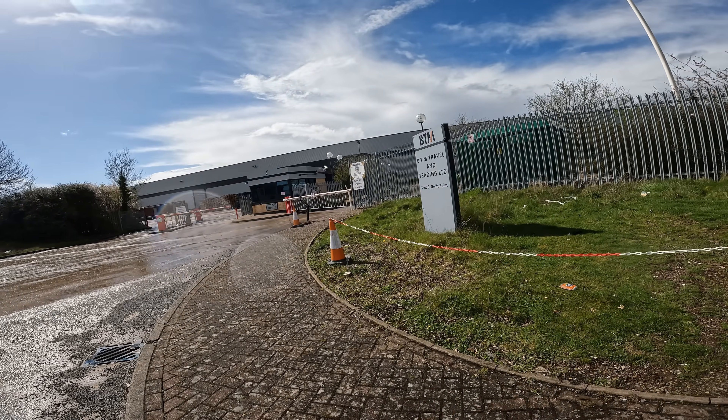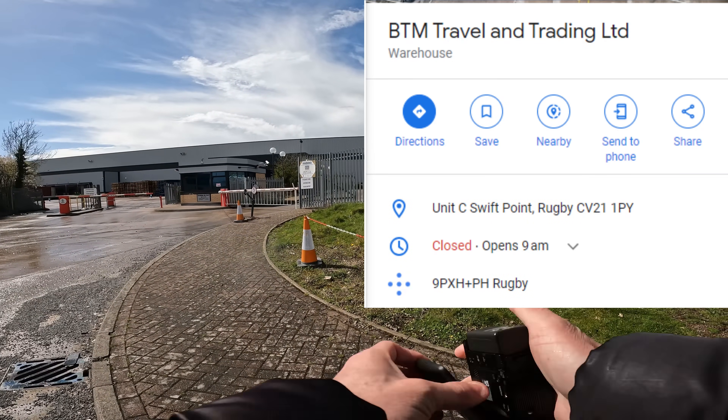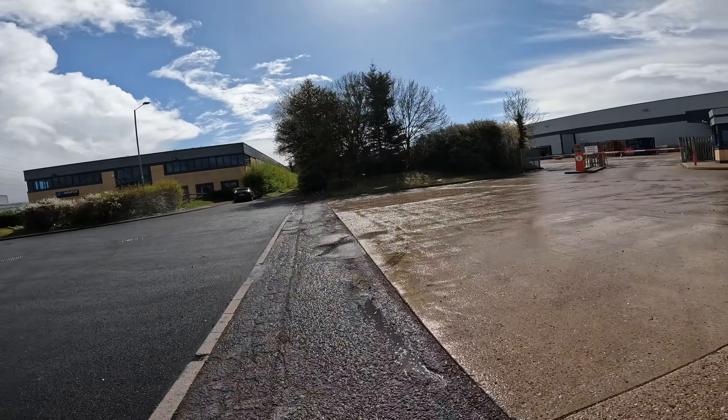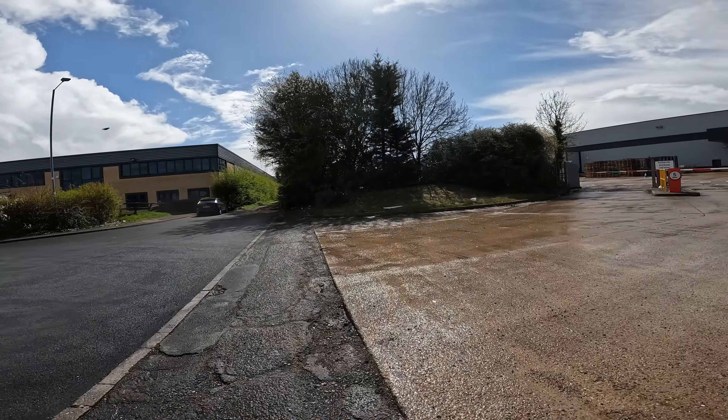Welcome back to the channel guys. Today we're here in Rugby taking a look at BTM Travel and Trading Limited. I have no idea what this place does just yet — I'm going to try and get some clues first before I go onto the website.